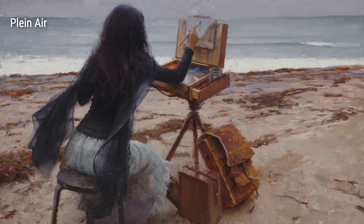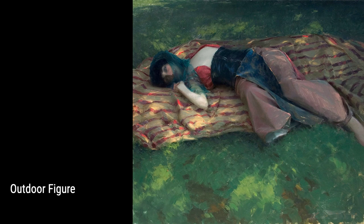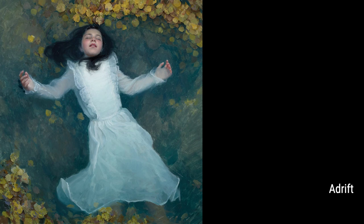Venturing into the great outdoors, Lipkering drew inspiration from plein air painting. With his easel set up amidst breathtaking landscapes, he skillfully translates the play of sunlight and shadows onto his canvas. His outdoor figures exude a sense of life and movement, as he masterfully captures the expressions and gestures of his subjects. The piece Adrift transports you to a serene river scene, where you can almost feel the gentle ripples against your skin.